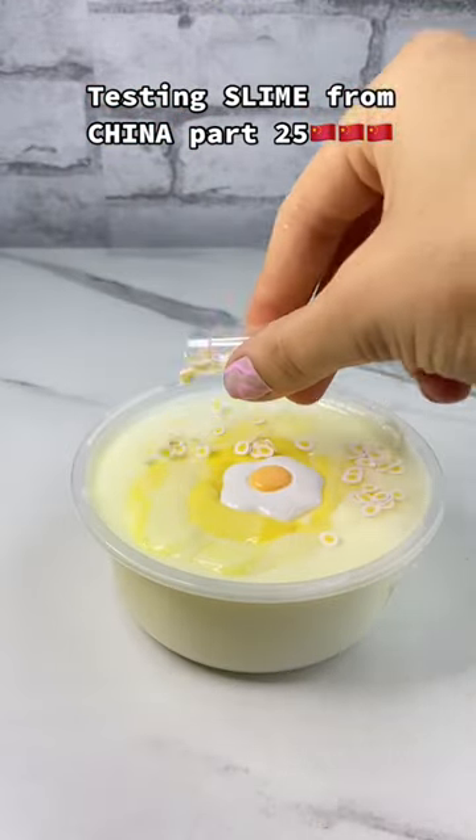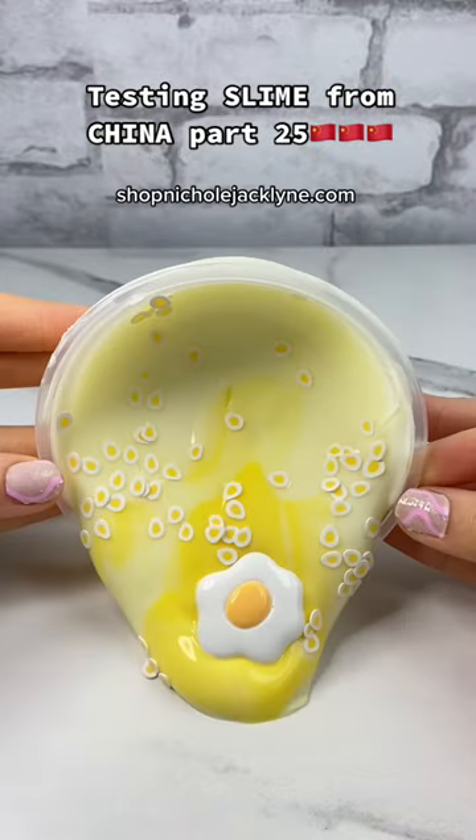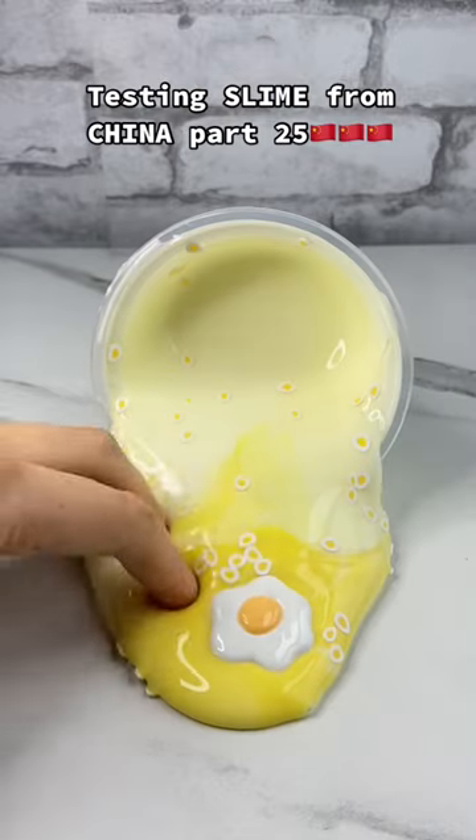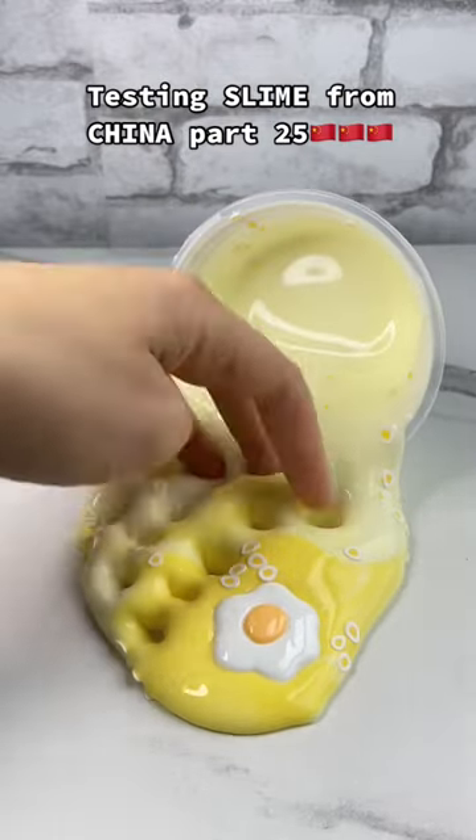...to announce that I will be selling this slime in my slime shop in about a month from now. You can actually pre-order it right now at shopnicolejacklin.com. This slime was so good, you guys — it was so thick and glossy.